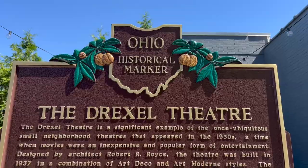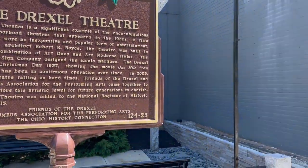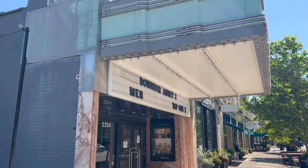We are along East Main Street now — the main hub of Bexley. A lot of places to shop, to eat, and entertainment too. Just behind us is Bexley Square, but in front of us is the Drexel Theater. And the Drexel Theater is really cool, Melissa.